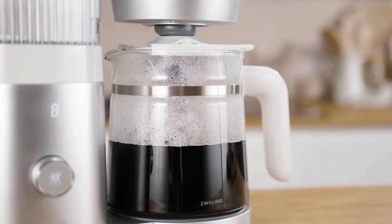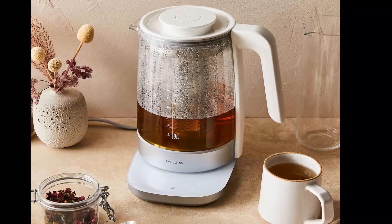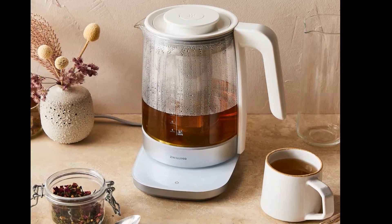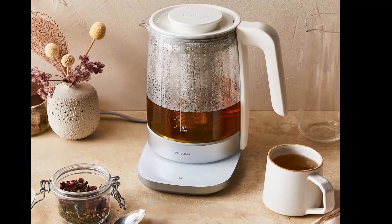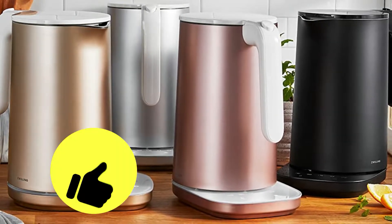It's not the cheapest kettle we tried by any means, but $80 is a fair price considering the quality and the added assurance that comes with a top kitchen brand like Zwilling. With that, the Infinity gets the top slot overall in our tea kettle smackdown.